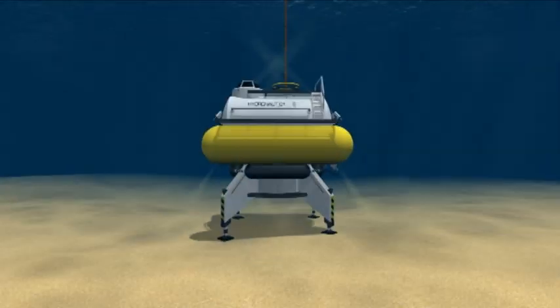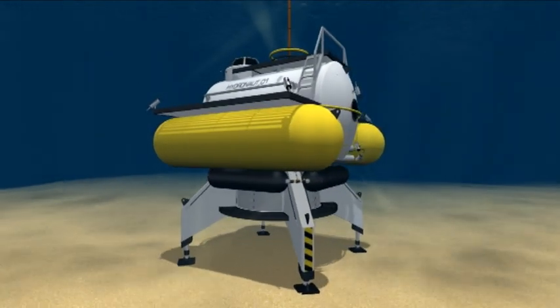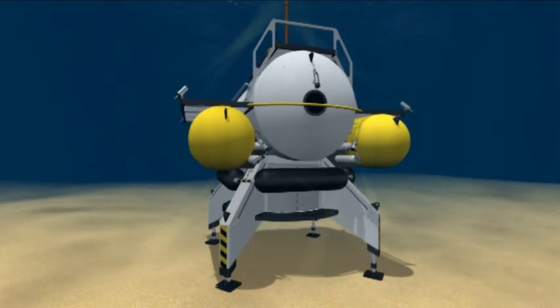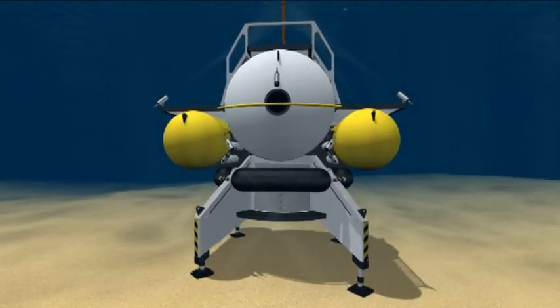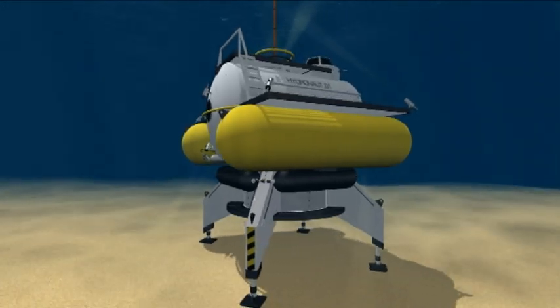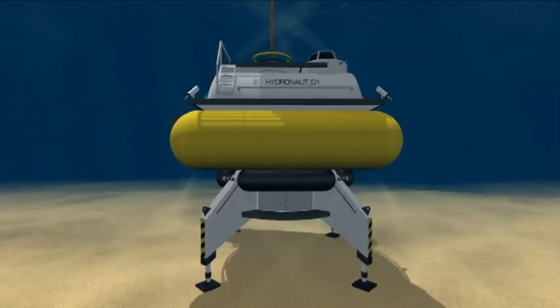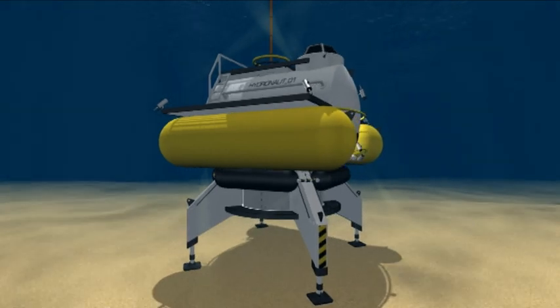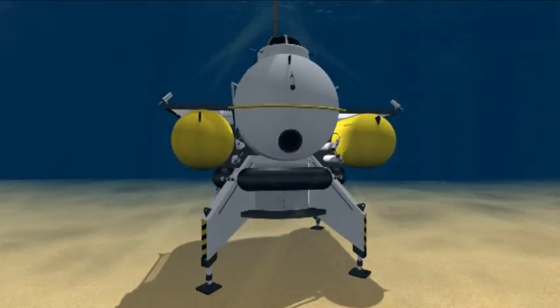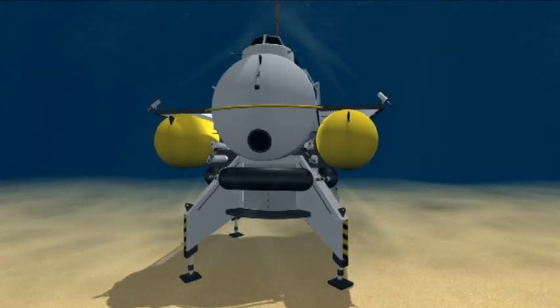Project Hydronaut 1 — European Underwater Experimental Station and Scientific Laboratory. The Project Hydronaut 1 provides unique experimental facilities in Europe available for European scientists and a training center for astronautical activities of all member states of the European Space Agency.